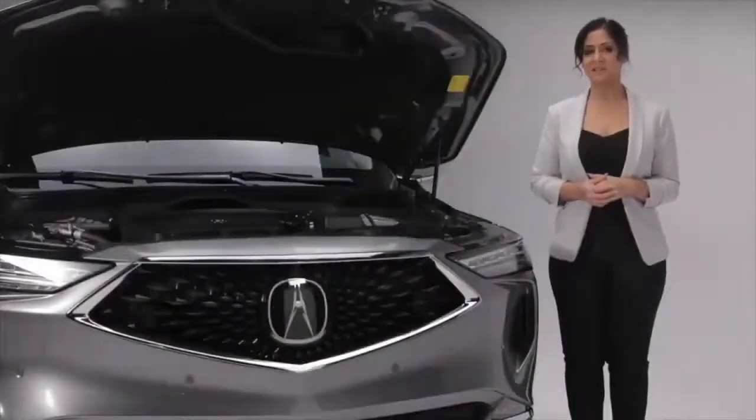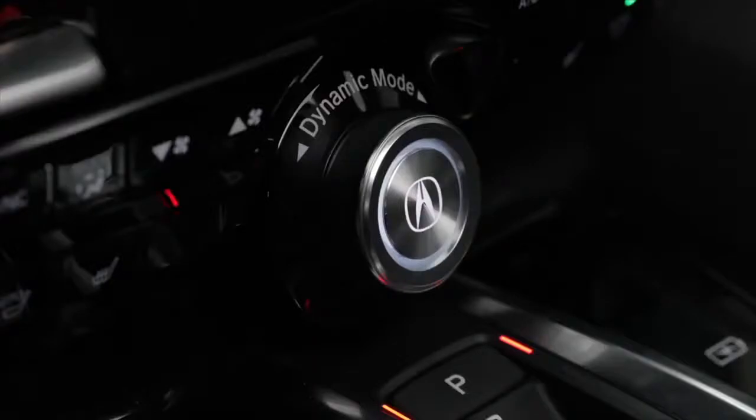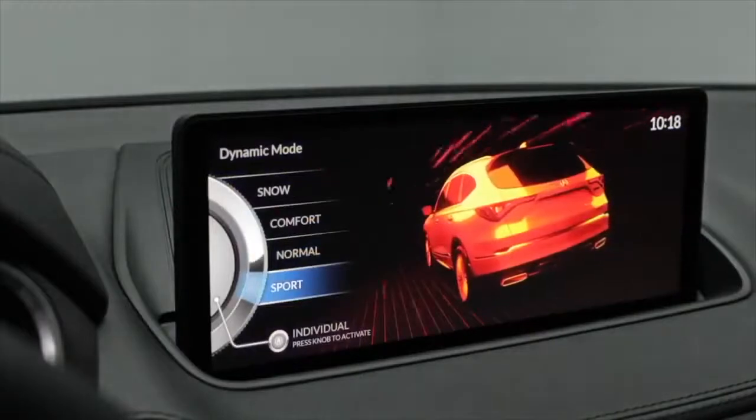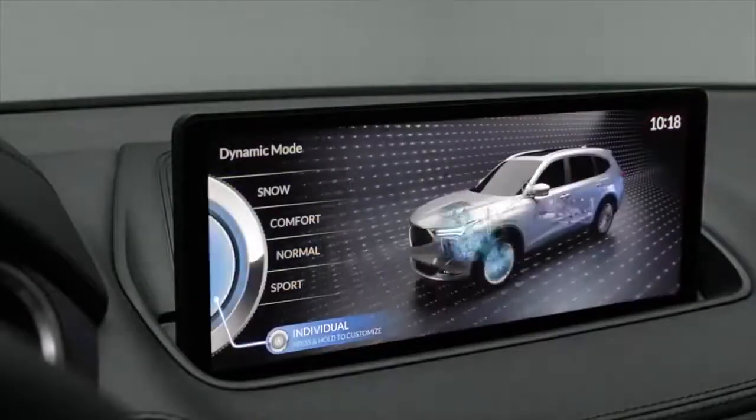Customize your driving experience with the Integrated Dynamic System, where you can choose between Normal, Comfort, and Sport modes to suit your environment and driving style, or create your own individual drive mode.